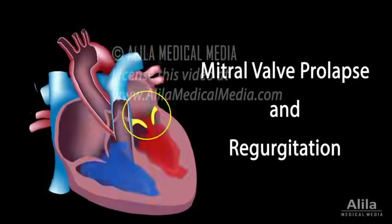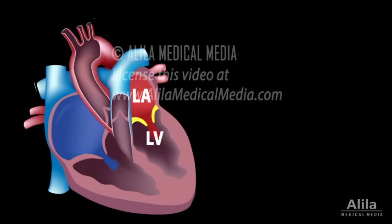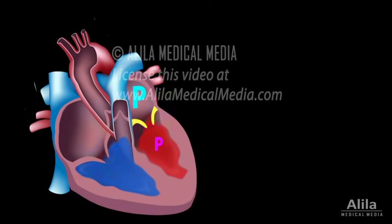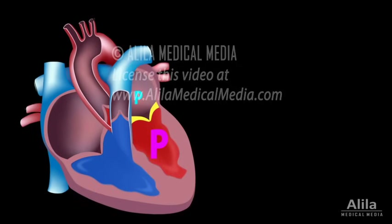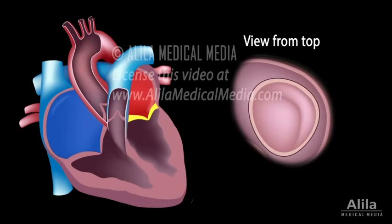The mitral valve serves to ensure one-way blood flow from the left atrium to the left ventricle of the heart. It opens during diastole when the left atrial pressure is higher than the left ventricular pressure, allowing blood to fill the left ventricle, and closes during systole when the pressure gradient is reversed. The mitral valve has two flaps, known as anterior and posterior mitral leaflets, which are supported by a fibrous ring called the mitral annulus.